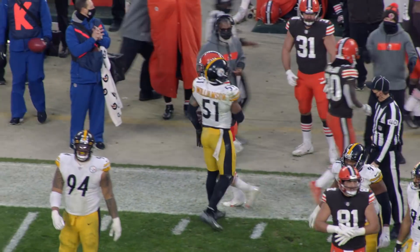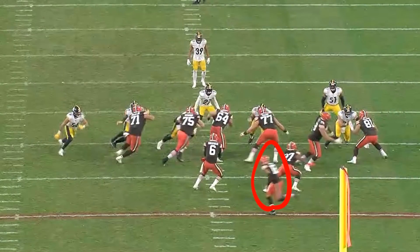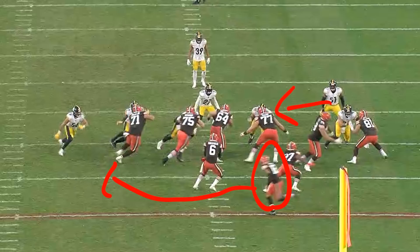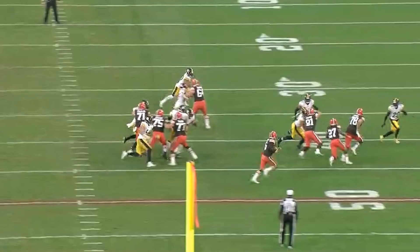As we take a look at this from the end zone view, you're going to see a wide receiver come in motion from the right side to the left. He moves number 51 one gap inside — and that's the guy that Kareem Hunt is ultimately going to get the block on. So he's now a step late to where he would have been otherwise, and Kareem's able to get that block.